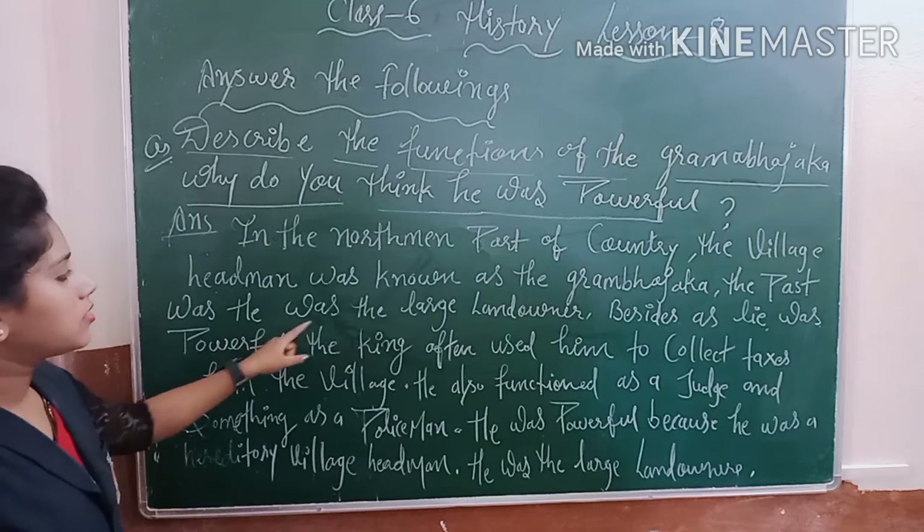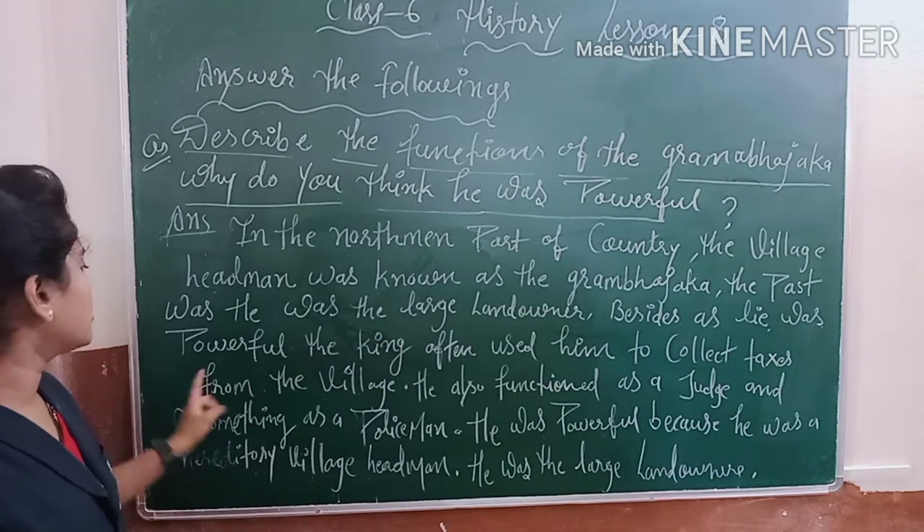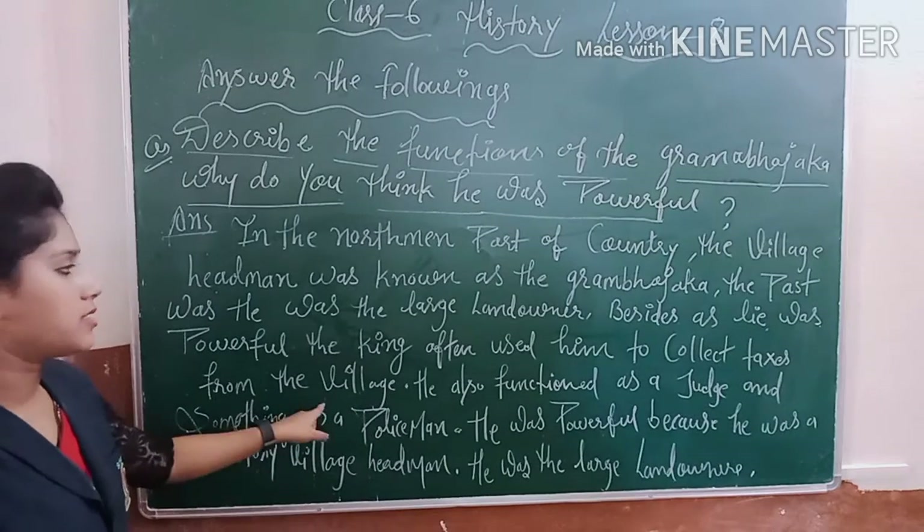He was the large land owner. He was powerful, and the king often used him to collect taxes from the villages.